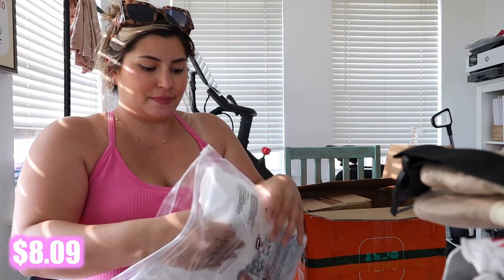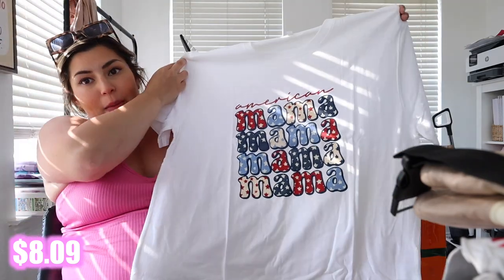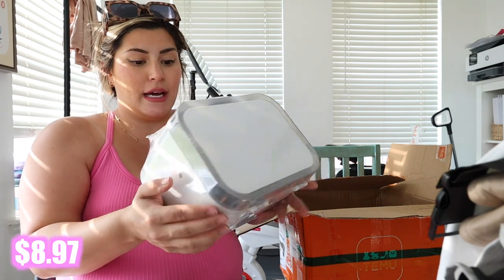I got myself a Fourth of July shirt and I got it pretty big because I'm very pregnant. It says 'American Mama' — that's so cute, I really like it.